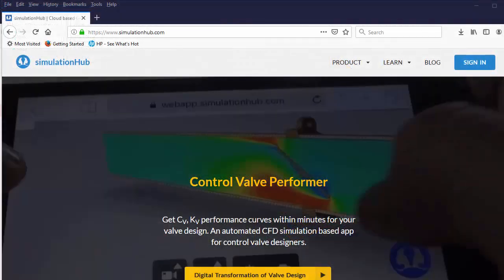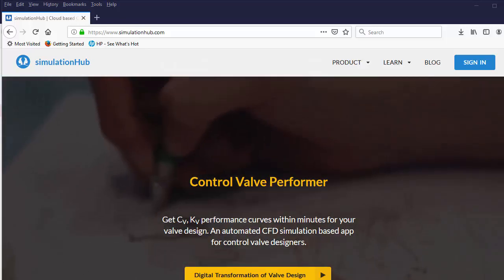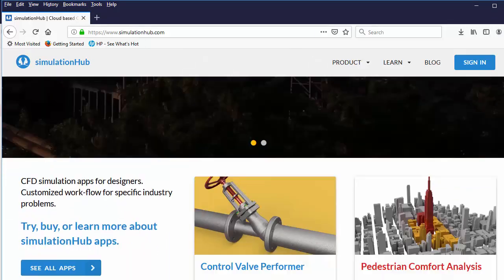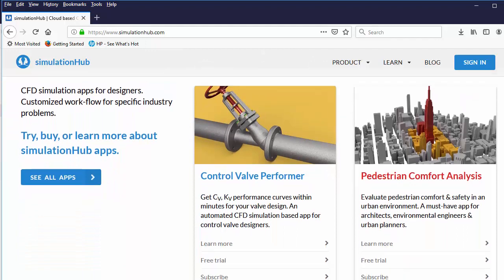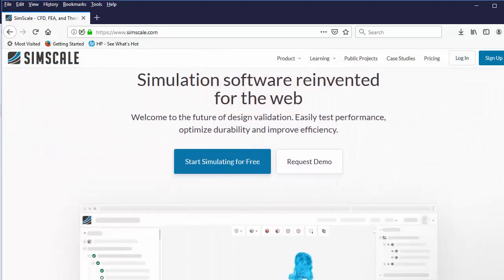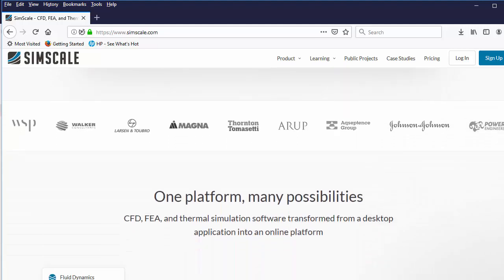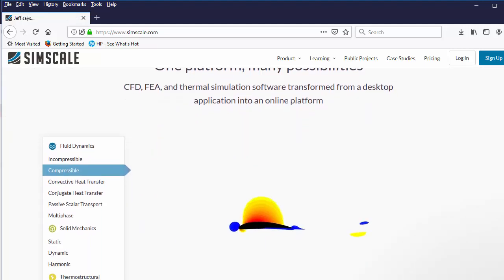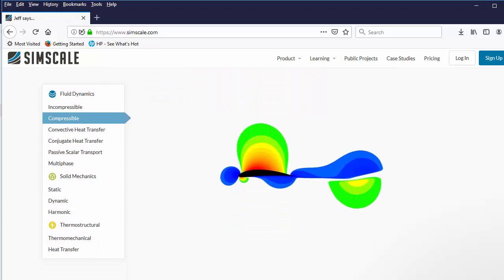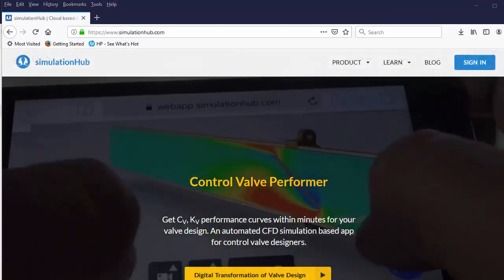SimScale is one of the vendors in the emerging web-based simulation sector. Another vendor in the same space is Simulation Hub, offering app-style simulation modules for a subscription fee. Their SaaS, or Software as a Service model, challenges the established simulation market that sells software running on workstations and servers. It also promises to make simulation much more accessible, both in ease of use and hardware costs, to a much wider audience.